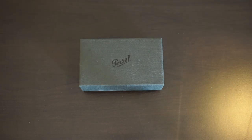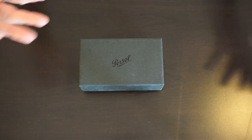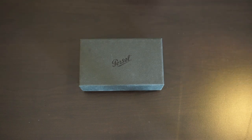Hey everyone, it's Kevin here with Views About Anything. Today we have the Persol 714SMs, also known as the Steve McQueen sunglasses from Persol. I'm going to unbox this, show you what comes with the sunglasses, and then I have two other pairs of sunglasses to compare them to if you're wondering about sizing and shape.